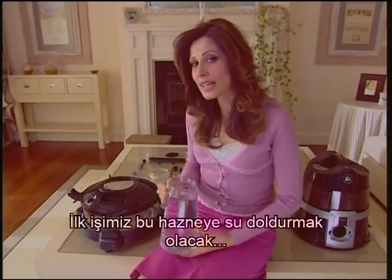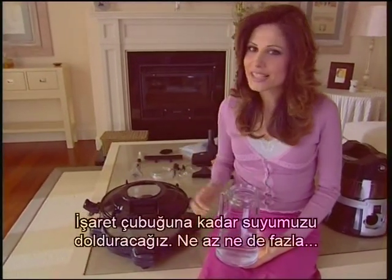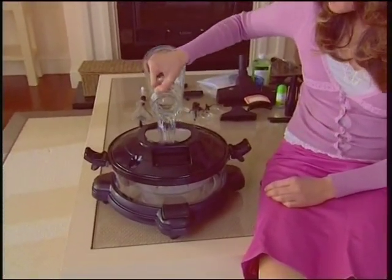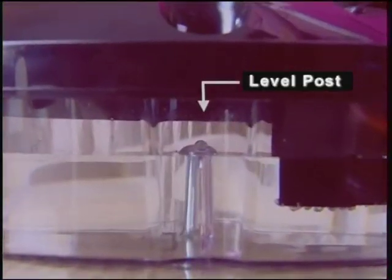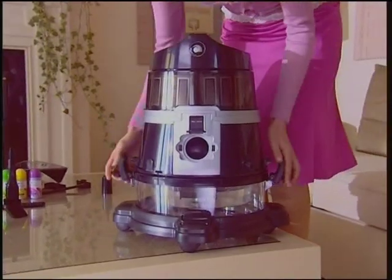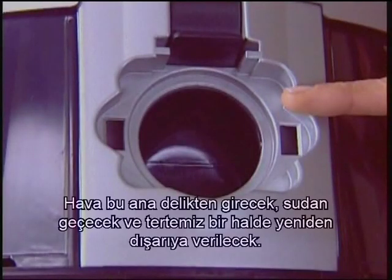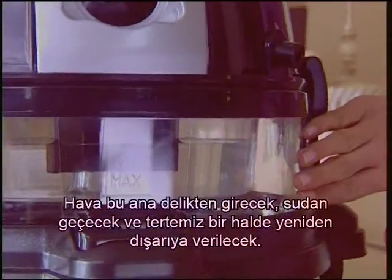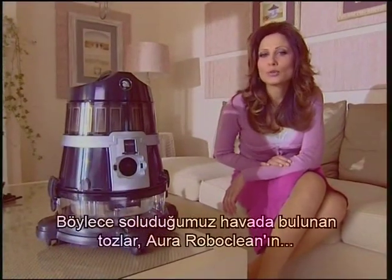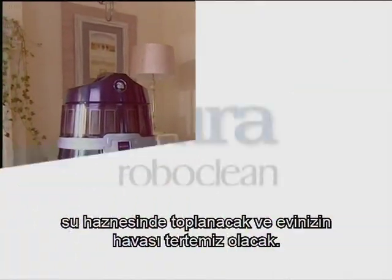Our first job is to fill that basin with water. We'll fill the water to the top of the post located in the center — no less, no more. Air will flow in from this hole, pass through the water and be thrown out purely clear and clean. In this way, the dust which exists in the air that we breathe will be accumulated in the Aura RoboClean's water basin and the air of your house will be spotlessly clean.